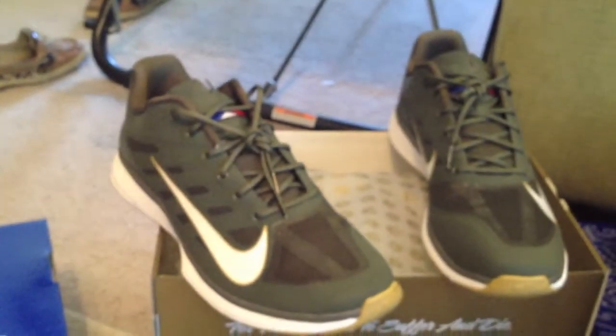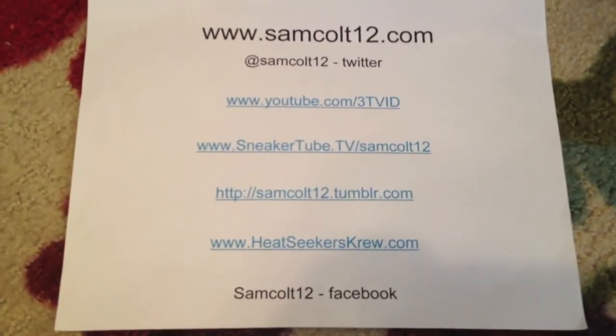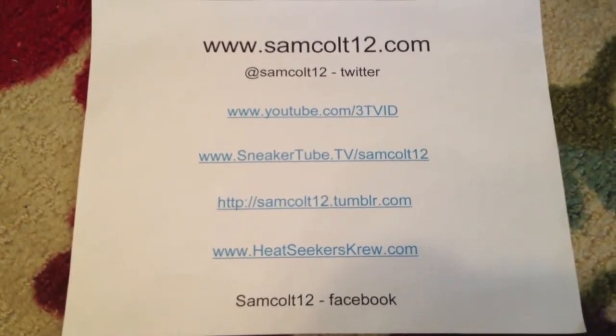We're going to get to the Pacquiao's here soon — managed to grab those. As always, you can find me at samcole12.com, also on Google+, Instagram, and Viddie for the quick 15-second videos. Please rate, comment, subscribe. Thanks for watching.